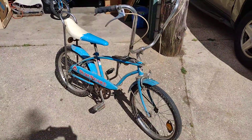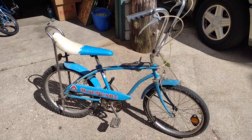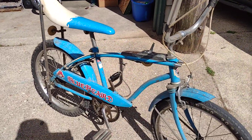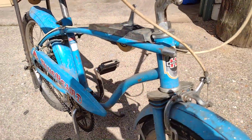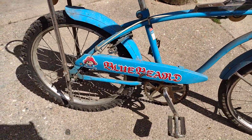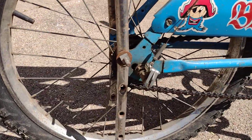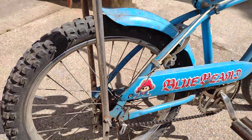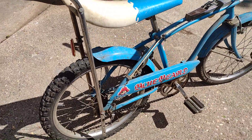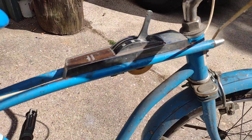I just picked up this one today. I'm not sure on a year yet — it's a Huffy Bluebeard model. This one's a 3-speed back here on the rear wheel, with a 3-speed shifter, but it's missing the handle.